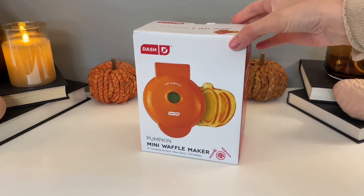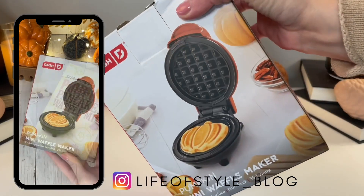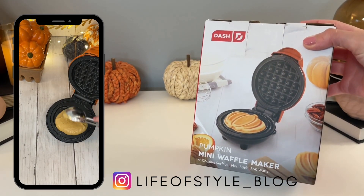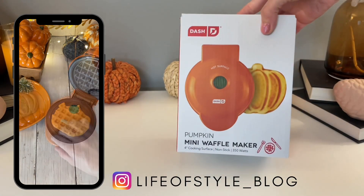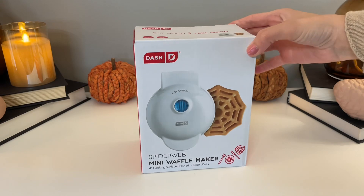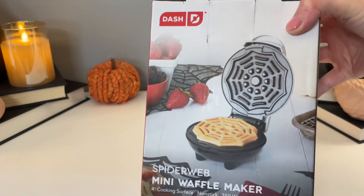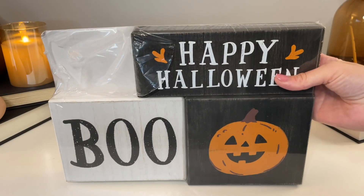I got my hands on the infamous Dash pumpkin waffle maker and I already tried it out — head over to my Instagram (link in the description) where I did a Reel making Trader Joe's pumpkin waffles in it, and they were so yummy. For ten dollars these mini waffle makers are totally worth it — they make the most festive breakfast on a cozy fall morning. I also picked up the spiderweb one for Halloween, which I haven't tried yet but I'm super excited to use on Halloween morning.